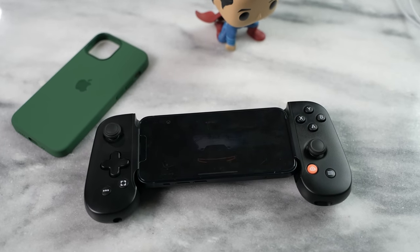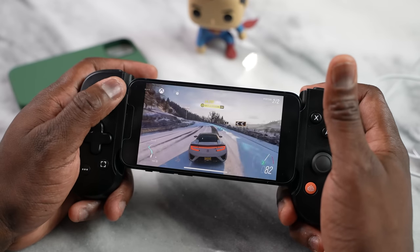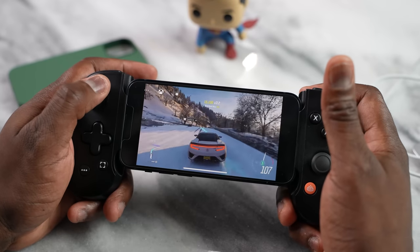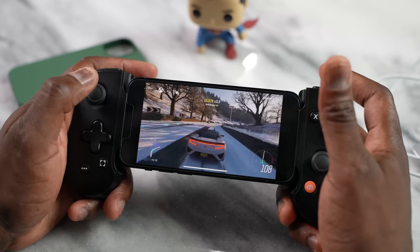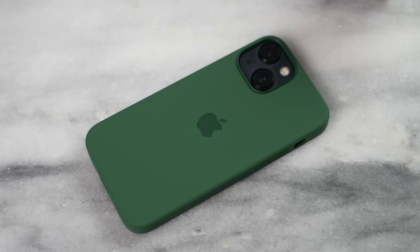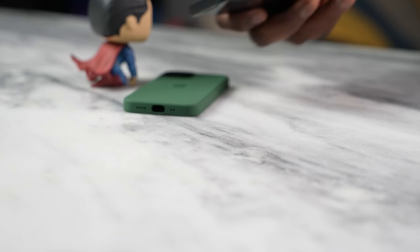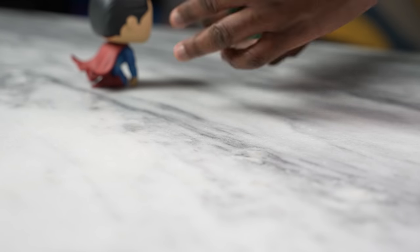The mini works well with the Backbone controller — no issues, it doesn't fall out or anything. If you're gaming with a Backbone, it's absolutely fine. And I really love this green case on the iPhone 13 mini — it is so nice. It's a lovely case with a soft silicone feel to it. If you're looking for a case, that's also a good one to pick up for your iPhone 13 mini.